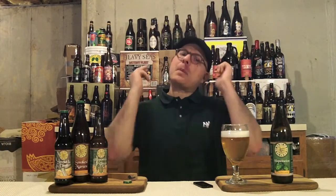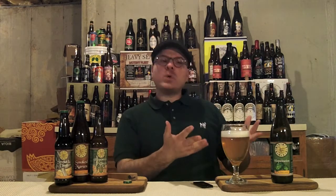Hey there BrewTube! DJ's here, back at you with another DJ's BrewTube Beer Review! Look at what we've got in front of us — a beer from Jack's Abbey Brewing Company out of Framingham, Massachusetts, US of A!